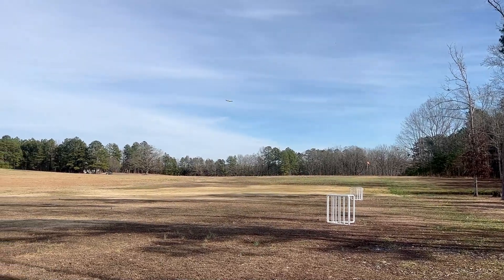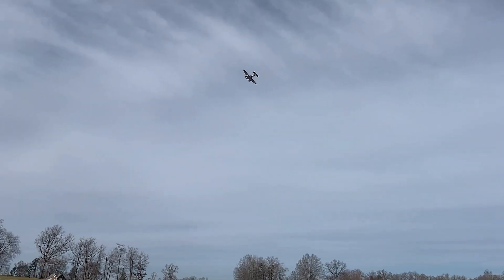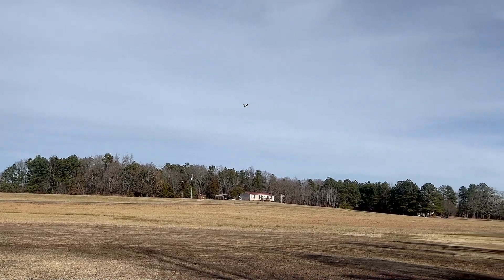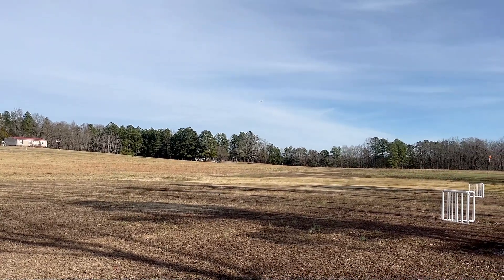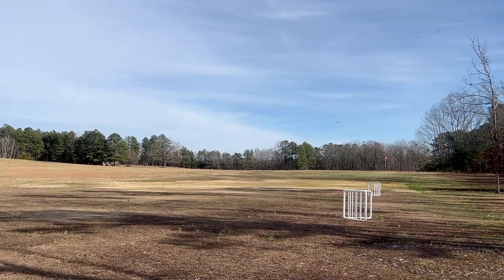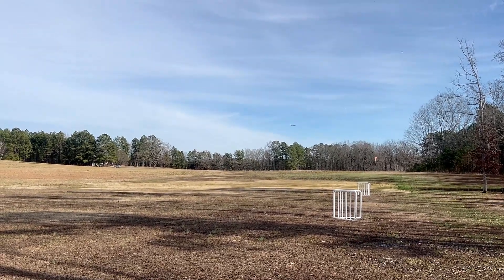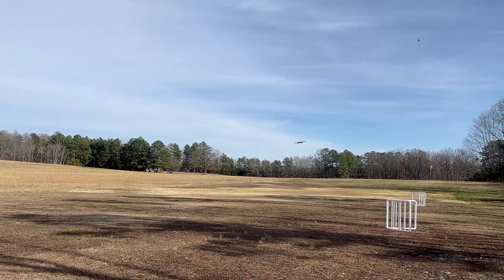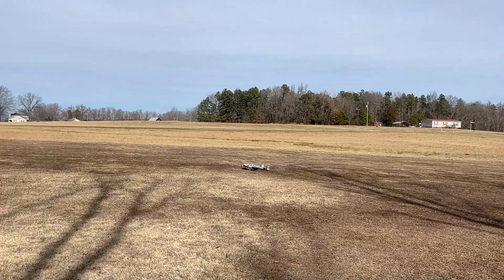We're gonna put our gear down and get ready for our landing. Gear is down — we're gonna come back around, give it full landing flaps. Nice and stable with those landing flaps on. We'll make that wide turn. Here we come — it's really, really slow but that gust is kicking it a little bit. I am really high, let's see if we can get it back down. Nice.